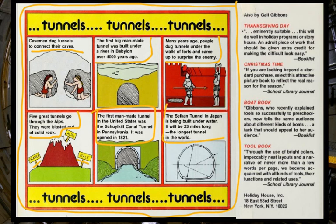The Seikan Tunnel in Japan is built underwater. It is 34 miles long — the longest railway tunnel in the world — with 24 miles under water. It connects two of the big islands in Japan.